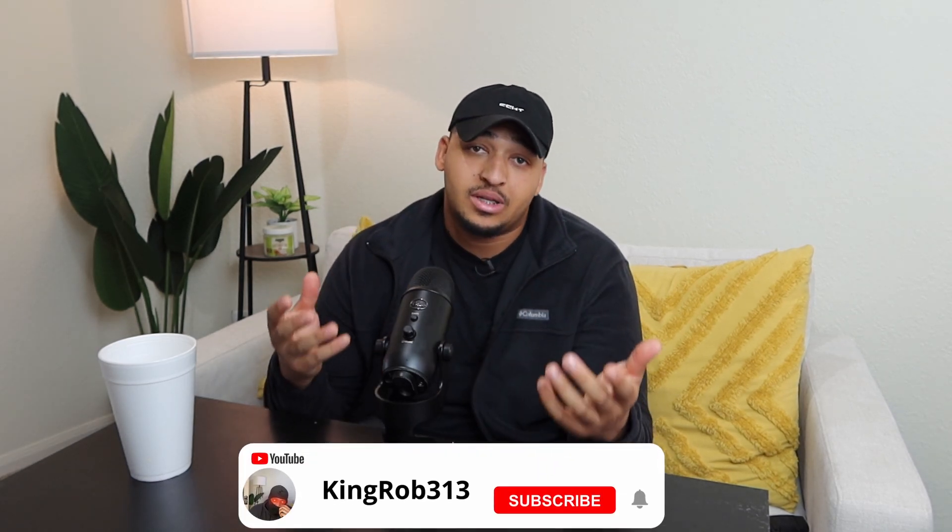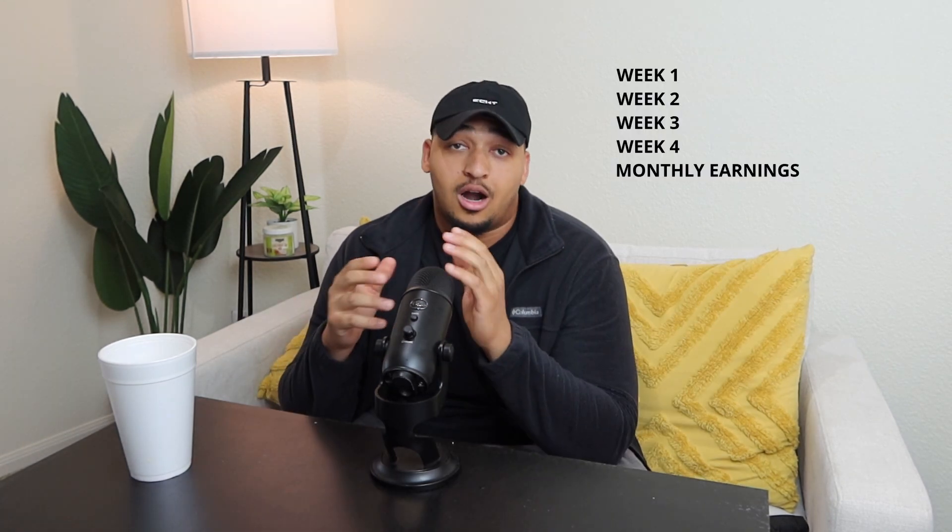All right y'all, I'm about to talk about how much you can make a month driving for Bulk and Snyder. Before we get into this video, make sure y'all comment, like, and subscribe, and let me know what y'all think about how much the pay is. Let's get it.